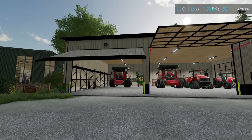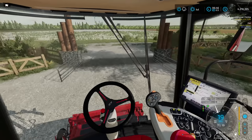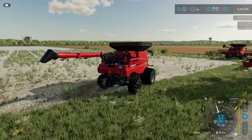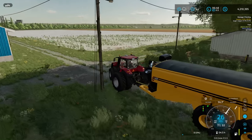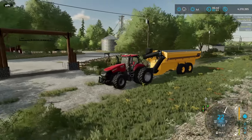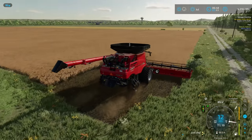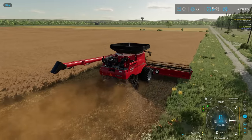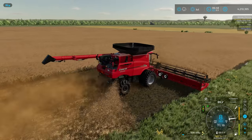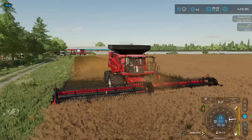Getting the Case 9250 combines out — brand new combines, zero hours, new combine smell still in there. We need our grain wagon out as well to make things more efficient. It shouldn't take us too long with two combines in this field. It's been a long time on Western Wilds since we've done a lot of grain harvesting — maybe one or two fields. These big 9250s with the big floaters and upgraded hoppers are going to make this much easier.